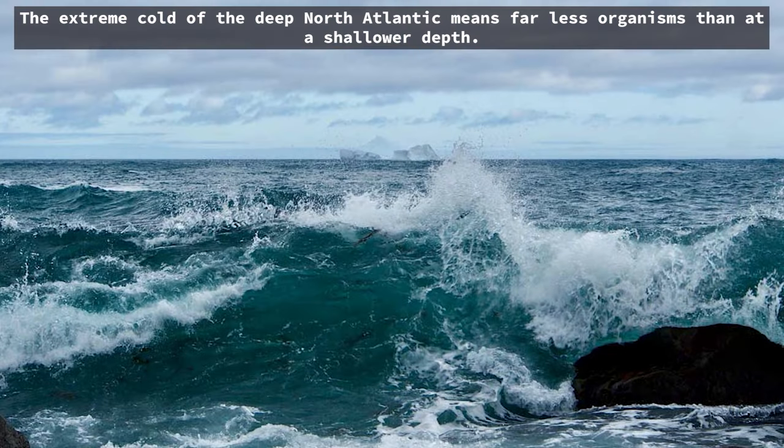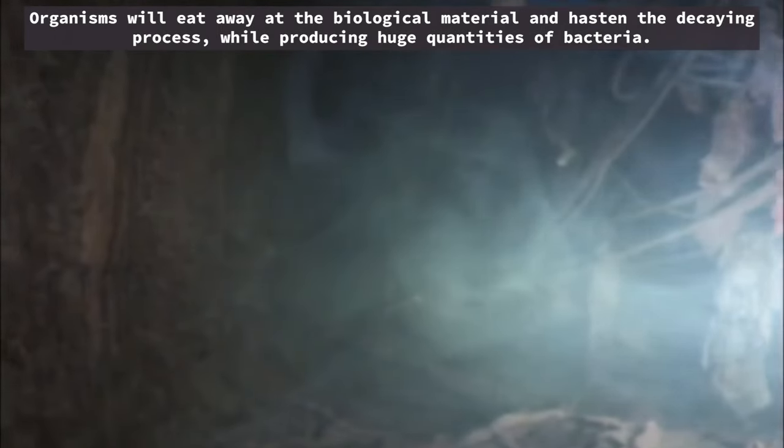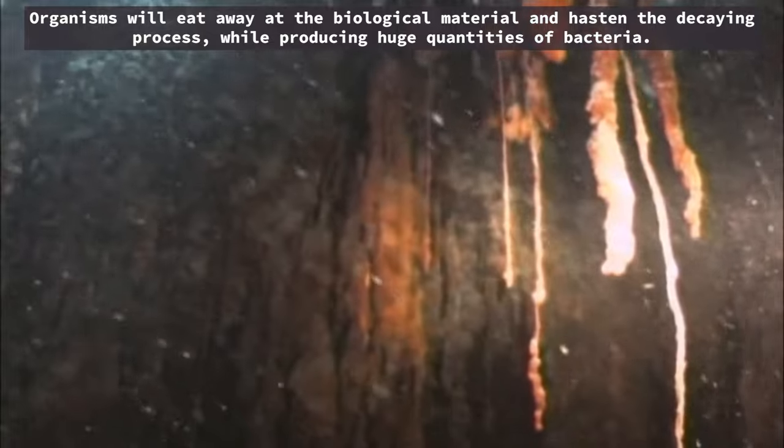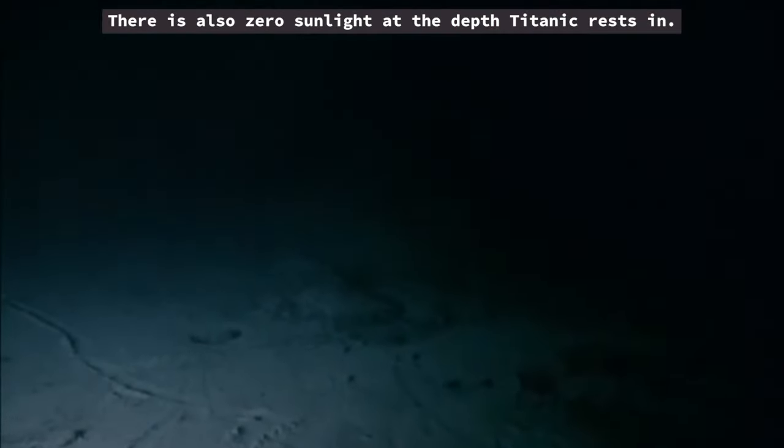The extreme cold of the deep North Atlantic means far fewer organisms than at a shallower depth. Organisms will eat away at the biological material and hasten the decaying process, while producing huge quantities of bacteria. There is also zero sunlight at the depth Titanic rests in.